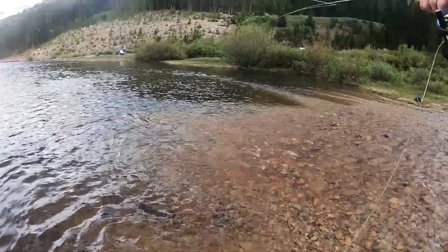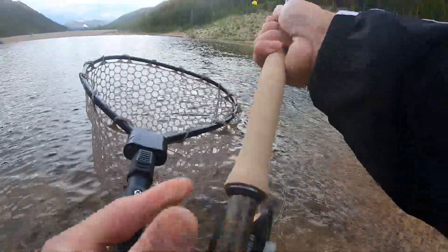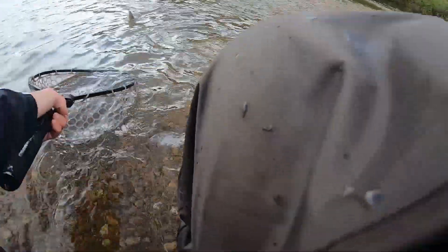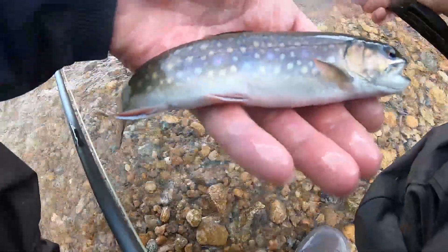Nice, first fish! Oh my God, yes, finally — first fish! Oh my God, it's a brookie! Check this out — brook trout! Finally I got a fish. So beautiful brook trout. Finally, first fish on the fly rod!